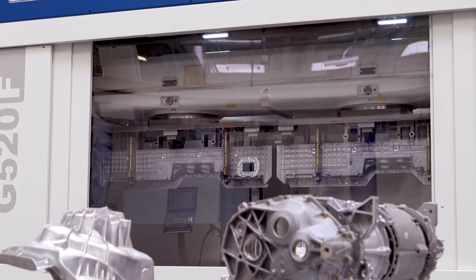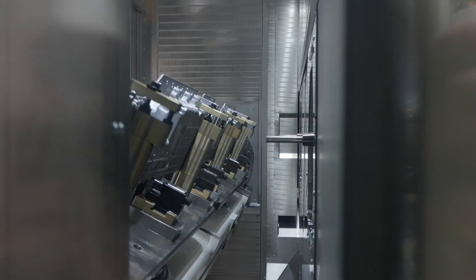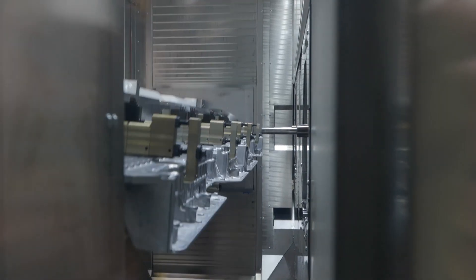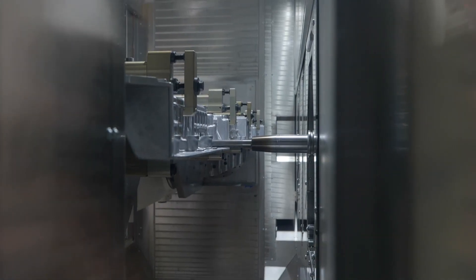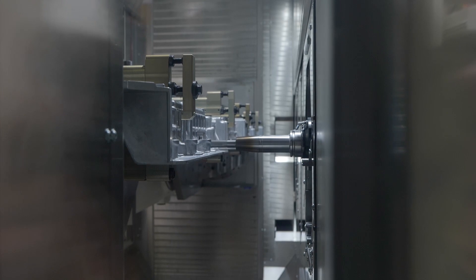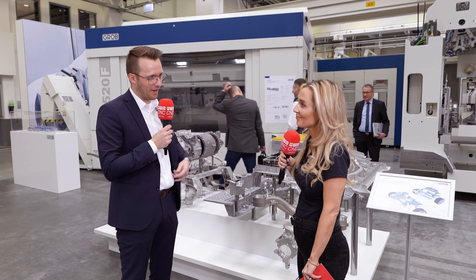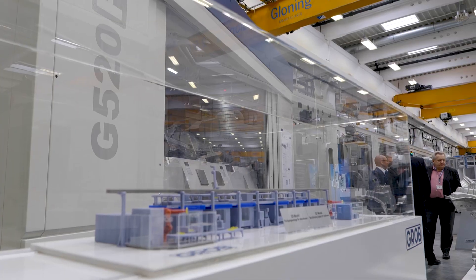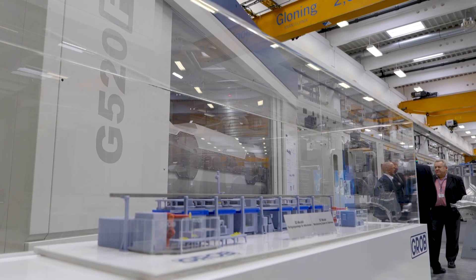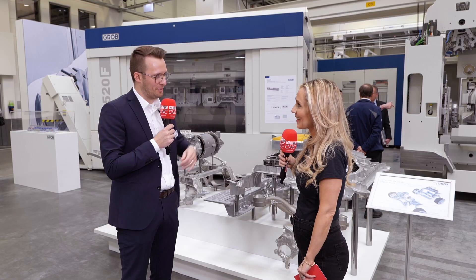Unfortunately this machine is already sold, so our customer will pick it up next week. This is at the moment our second biggest machine when it comes to double spindle machines — two spindles machining the same work part on different turntables at the same time, so in one cycle the machine outputs two finished work parts. The bigger size is the 720F, but it's more or less the same machine, which is also a benefit for our customers — whether it's the 520F or 720F, it's the same machine in the end, meaning the same maintainability, spare parts, and so on — a big benefit on the same machine base.